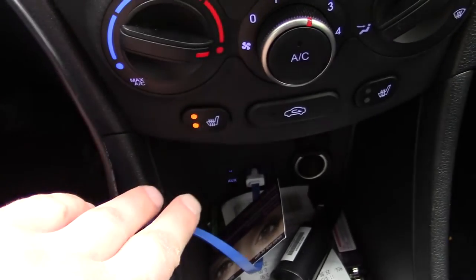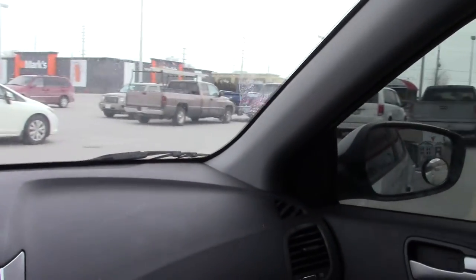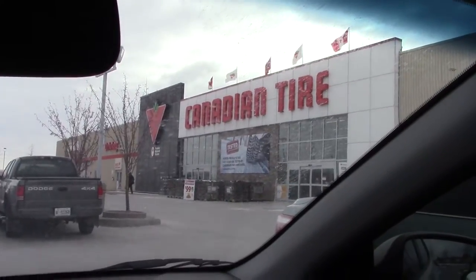Might as well grab those bolts off the trailer too while we're over there so I can get my trailer working again. It's cold this morning — minus five Celsius. They didn't have a Canon in stock and even if they did they're eighty dollars for a filter, so I ended up having to get one of these aftermarket ones.